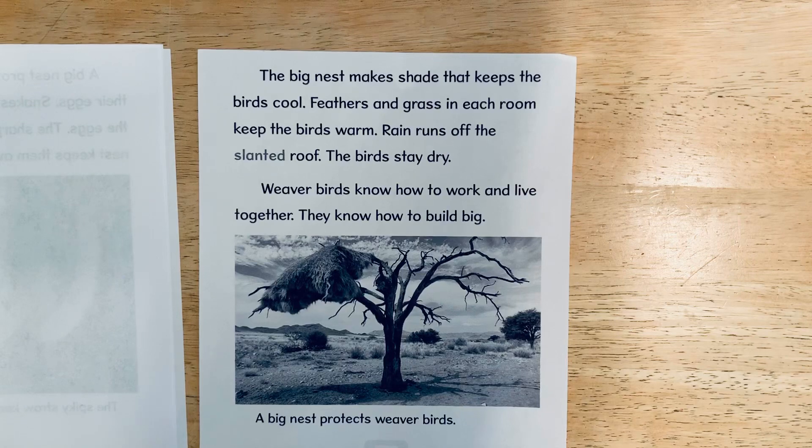The big nest makes shade that keeps the birds cool. Feathers and grass in each room keep the birds warm. Rain runs off the slanted roof, so the birds stay dry.